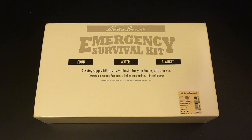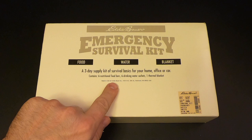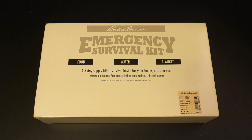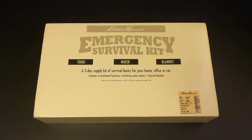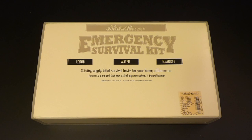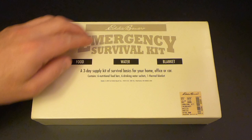This kit dates from 1996. It was not made by Eddie Bauer — it was made for them by Survivor Industries, and it says so right on the box: 'Made in USA for Eddie Bauer.' I went to high school and college in the 90s, so this box definitely looks like it came from that era. Just the color scheme and style is very 90s-esque, and the price tag says it all at $18 — today it would probably be $30 or $35 or more. It's the Eddie Bauer Emergency Survival Kit: Food, Water, and Blanket — a three-day supply kit of survival basics for your home, office, or car.